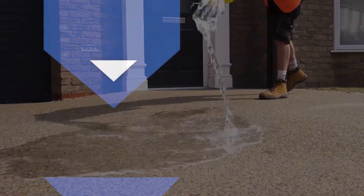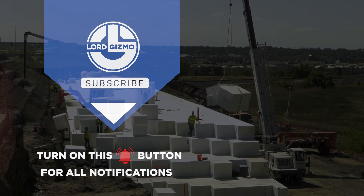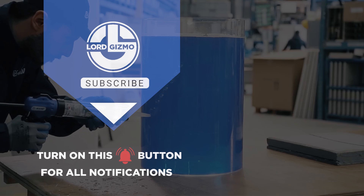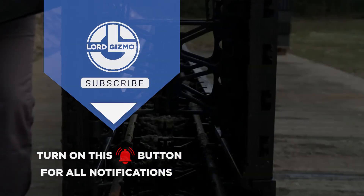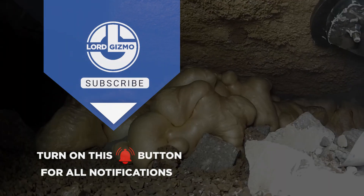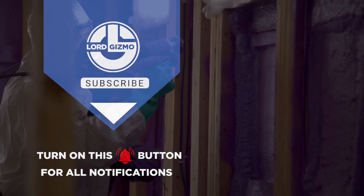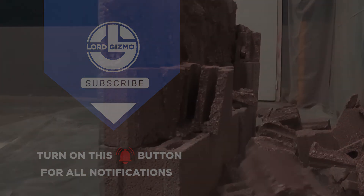And that wraps up our deep dive into some of the most innovative and effective products transforming the construction and landscaping industries today. Whether you're tackling a DIY project or managing a large-scale construction site, these products offer the reliability, efficiency and innovation you need to achieve outstanding results. Thank you for joining us on this journey through cutting-edge construction technologies.